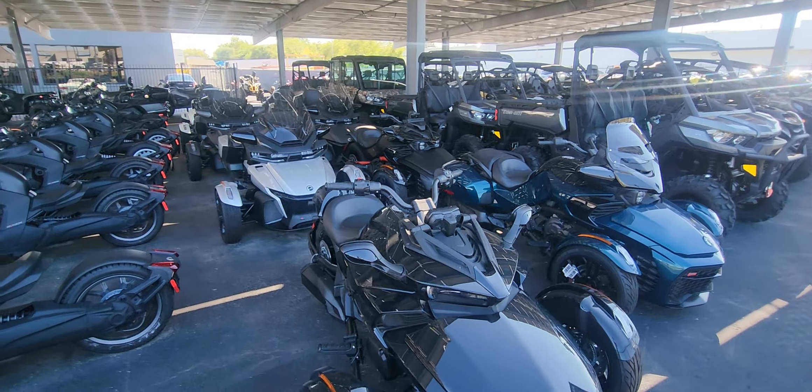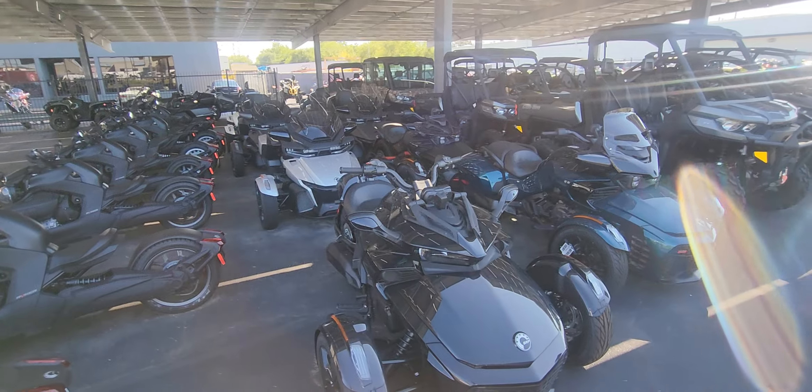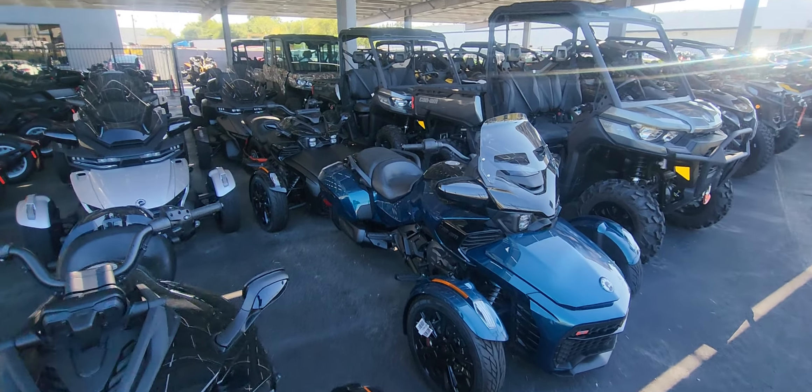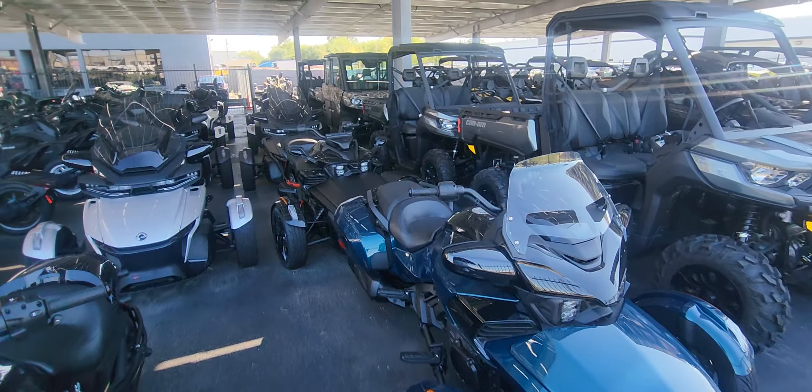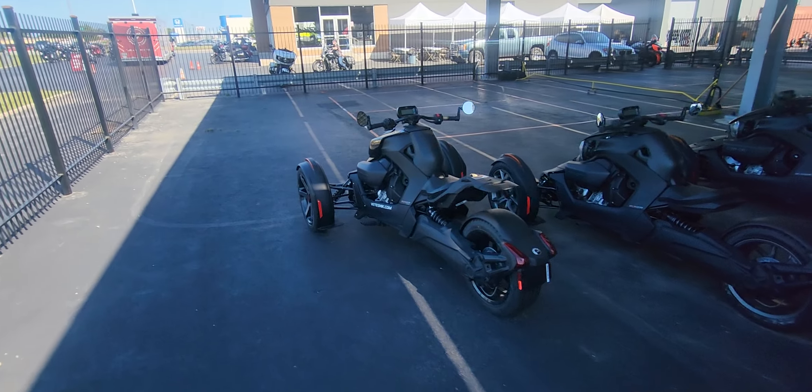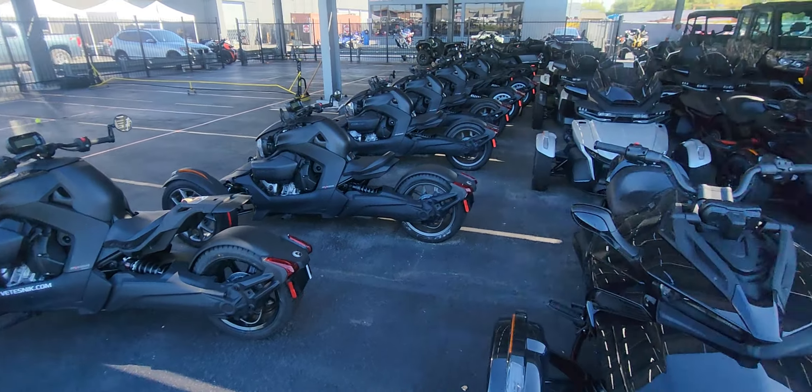C8 Pate back at you with another video. In today's video, I am asking the question: if you could do it all over again, what would you buy? Would you buy the Riker? Would you buy the Spider?